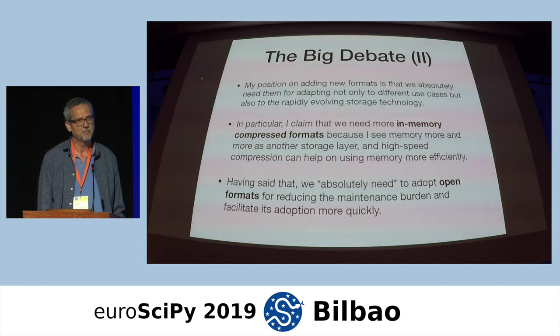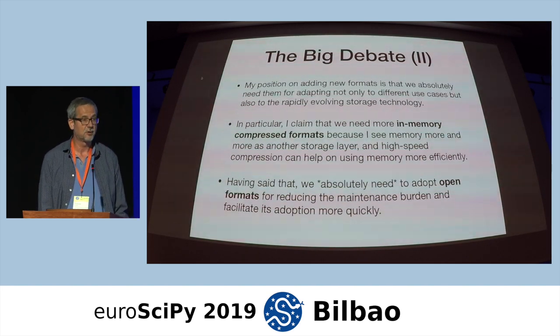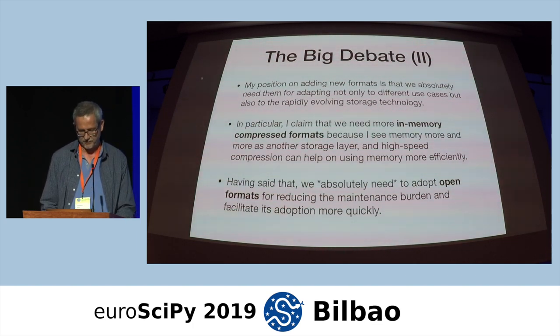Memory compressed formats are completely necessary, and we don't have that many formats that support that. Having said that, I think we absolutely need to adopt open formats, which is critical. We don't need any more closed formats. We need to be open if we want to share our data much more freely with others.